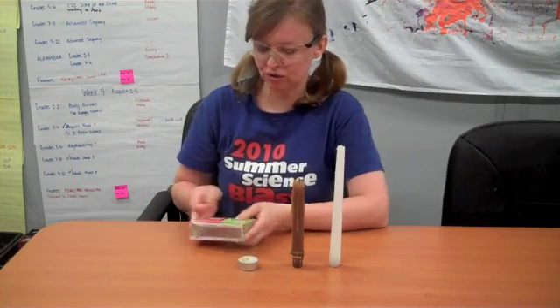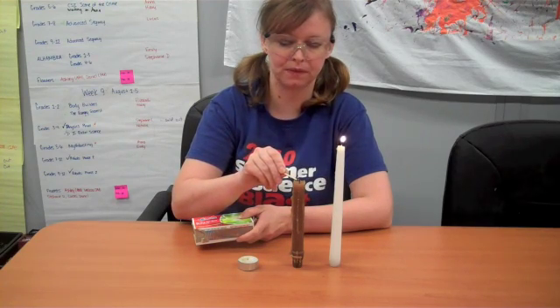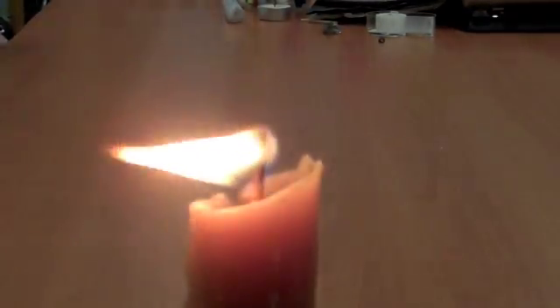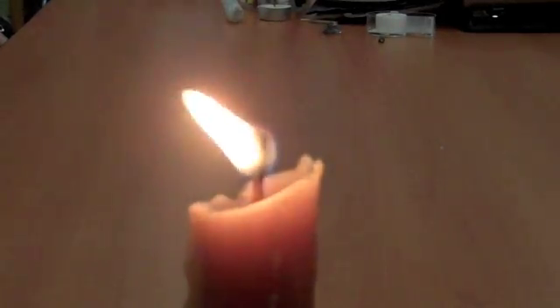So all we're going to do first is light our candles. We have our candle lit and if you know anything about fire you know it needs three things to work. We have to have oxygen, we have to have a spark — that's what my match did, provide enough spark and heat to light the wick — and then of course we have to have a fuel.